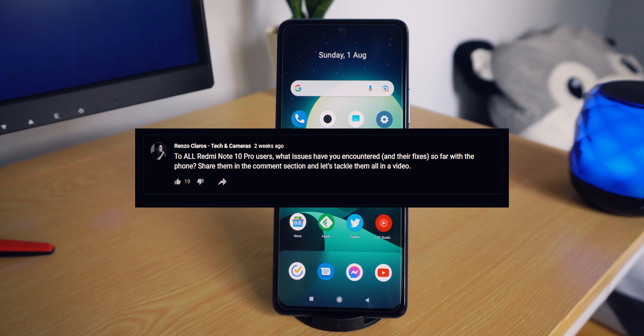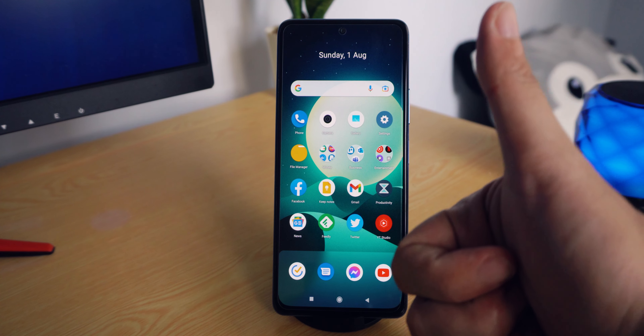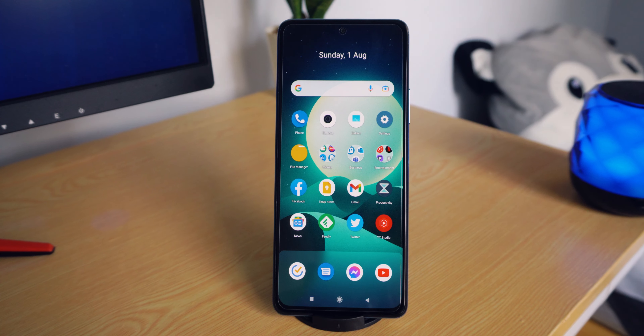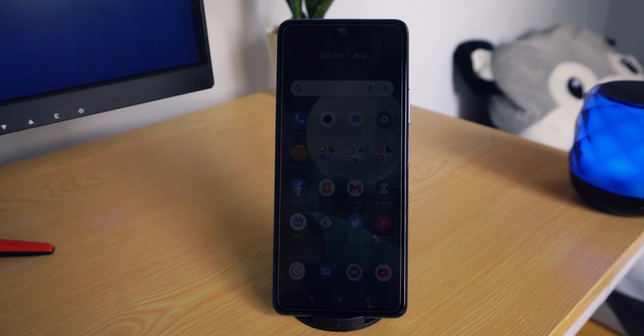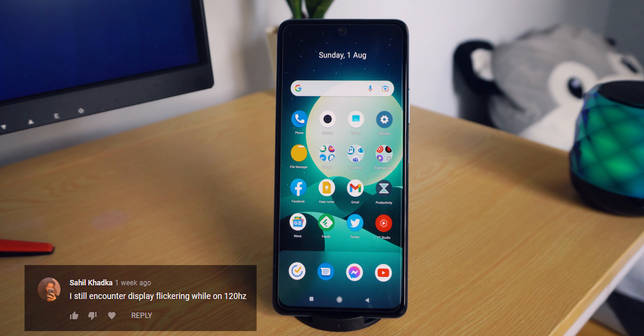About two weeks ago I asked you guys, particularly Redmi Note 10 Pro owners, about the issues you've encountered. In today's video I'll be talking about just that and sharing some of my experiences that might help you. Welcome back to all subscribers, and if you're new here, I create tech videos of all kinds so feel free to drop a sub.